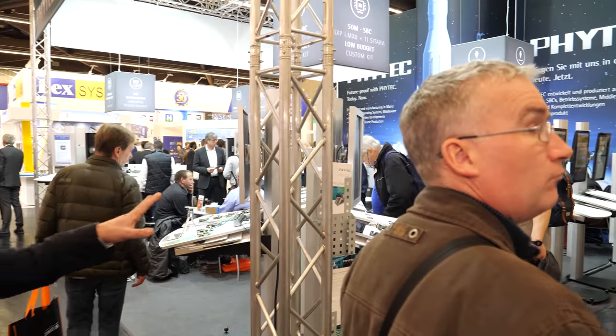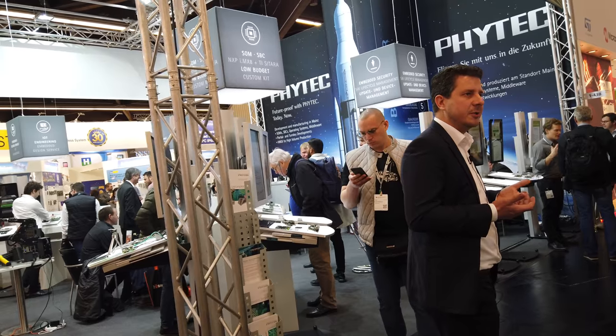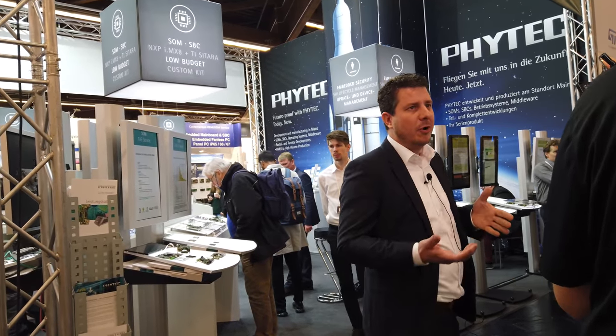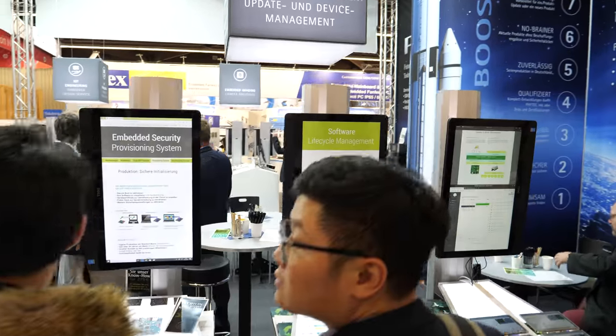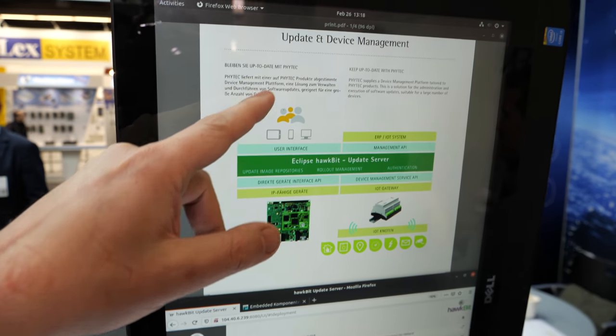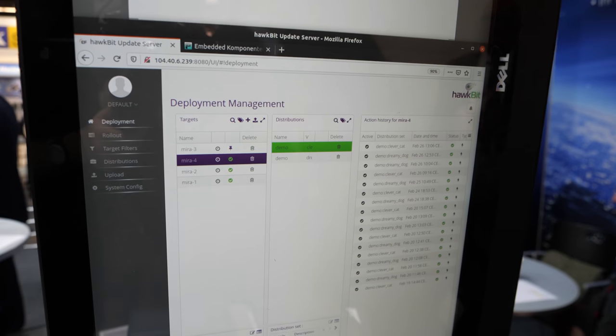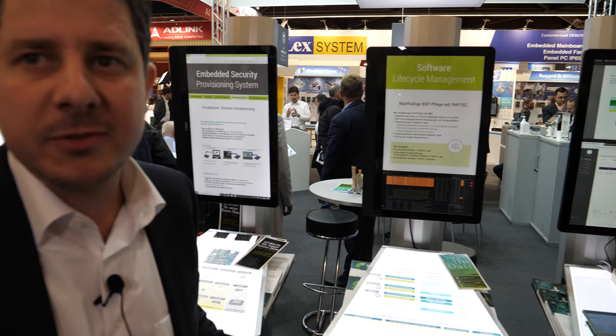The big news here at Embedded World 2020 — our booth is divided into standard products and innovative topics. We have three topics together. One is update and device management, which takes care of updating the operating system on our embedded systems. We try to prepare update capability and maintain this updatability in our BSP releases.